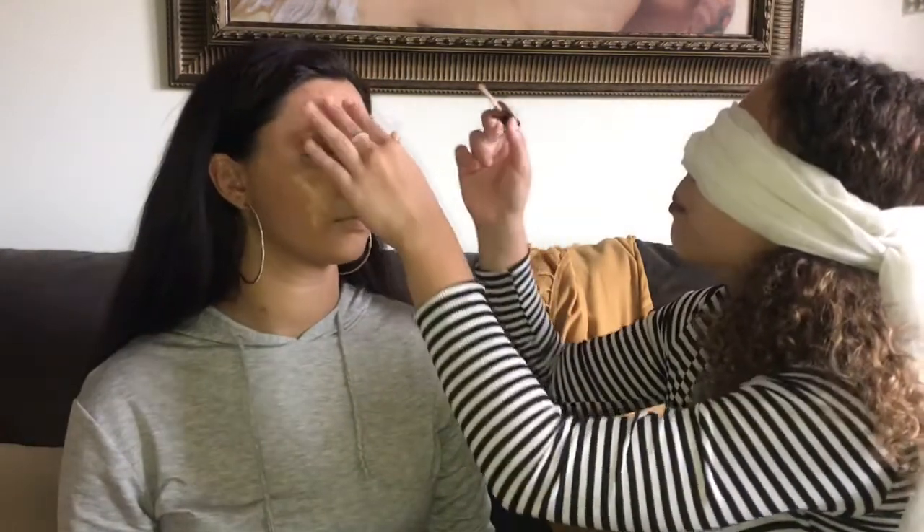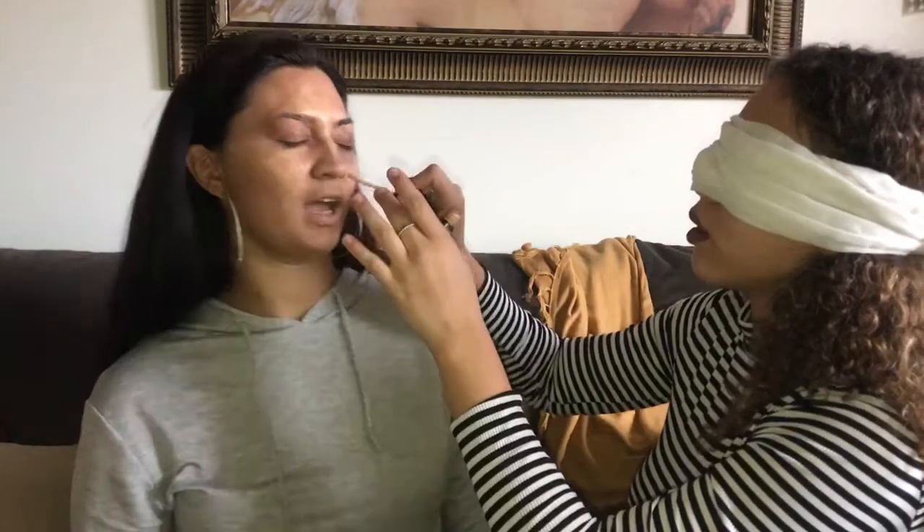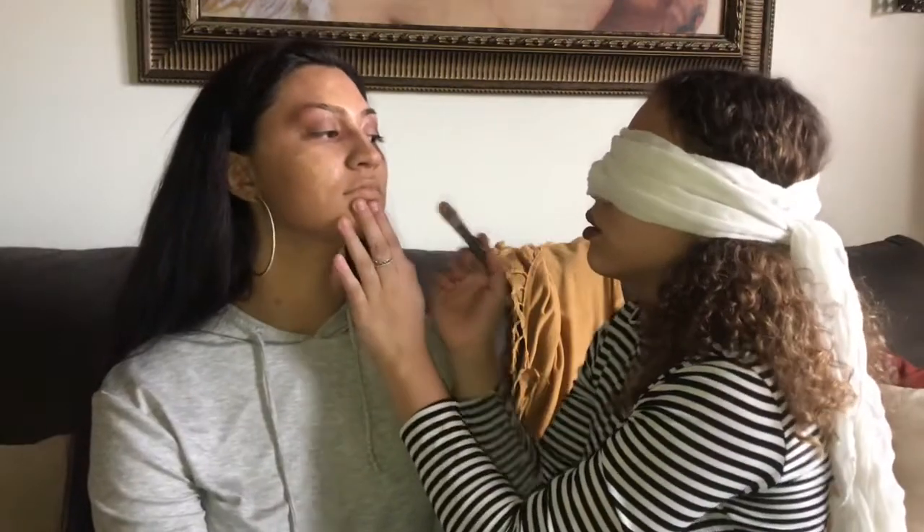We're gonna highlight her face. We're gonna highlight her nose area — I'm so sorry, I don't do this!